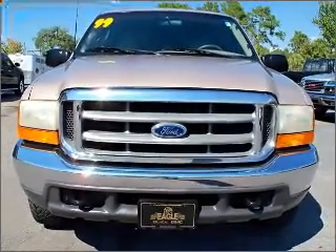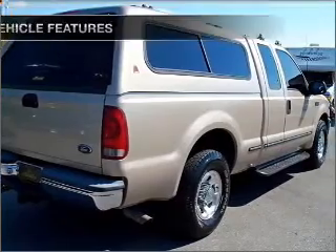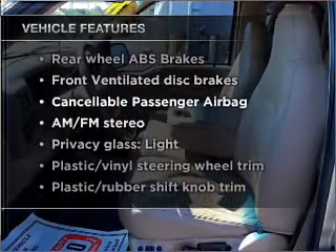stand out from the crowd with premium wheels, brake safely with the anti-lock braking system, plus enjoy these notable features that are included in this vehicle.